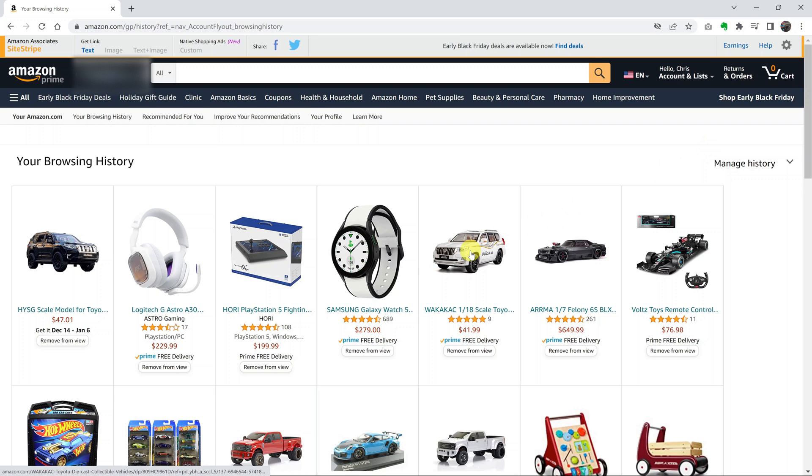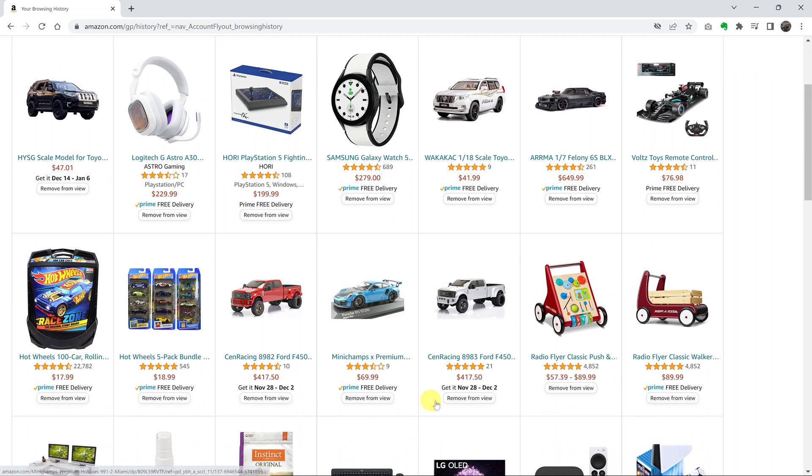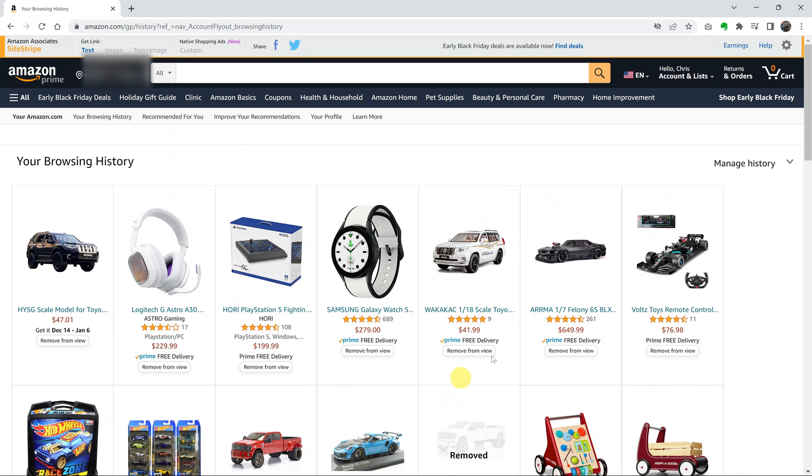This will open your browsing history page, from where you can actually delete your current browsing history. If there's an item you want to delete, simply find the item and click on 'Remove from View,' and that item will be removed.